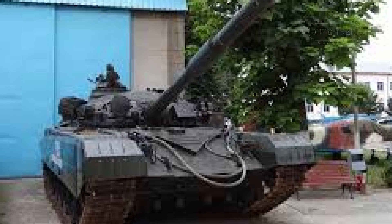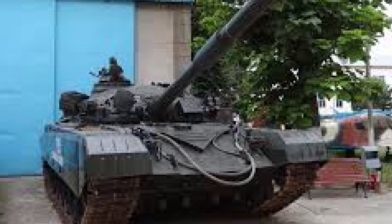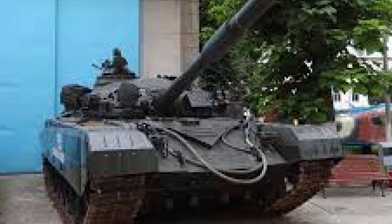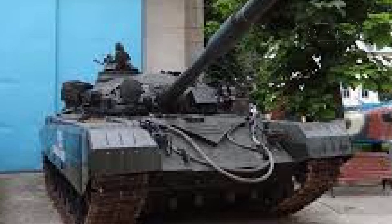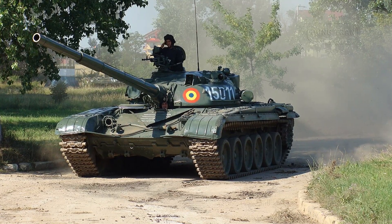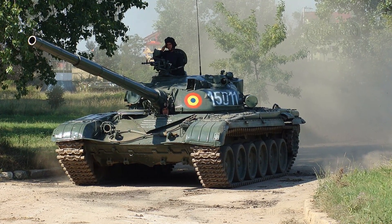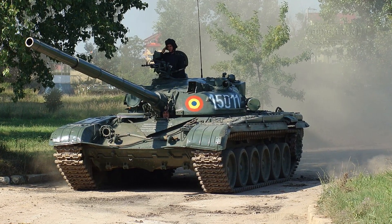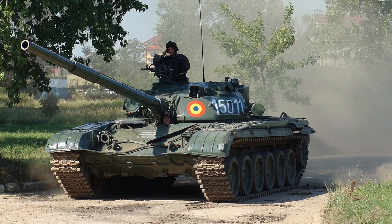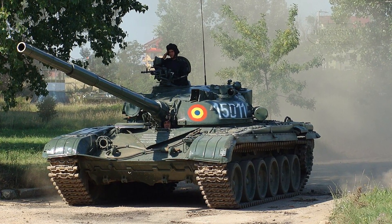One of the most striking differences between the TR-125 and the T-72M was the tank's stressed hull, achieved by adding 7 pairs of road wheels. This 1-meter extension allowed the integration of additional ammunition and a larger, more powerful HVSA-3 diesel engine generating 850 to 900 horsepower. This suspension upgrade enhanced the TR-125's mobility and cross-country performance.